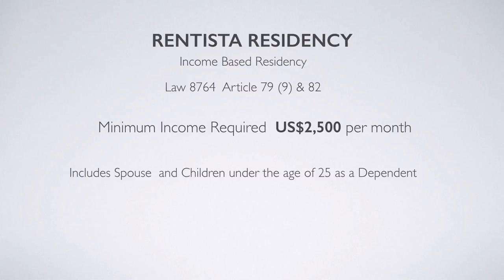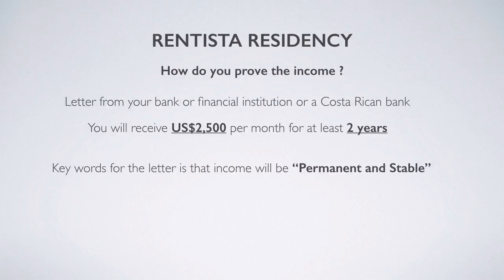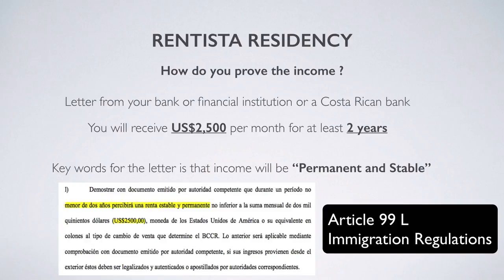The rentista residency category is available for those who don't have a pension, and it requires you to prove income of $2,500 per month. That amount includes your spouse and any children under the age of 25 as dependents. The easiest way to prove your income is to get a letter from your bank or financial institution — in the US, Canada, Europe, or a Costa Rican bank — stating you will receive $2,500 per month for at least two years. Key words to include in that letter are "permanent" and "stable," as that is what the law stipulates.